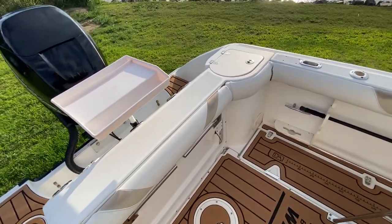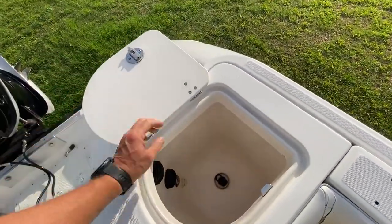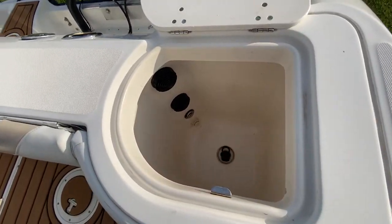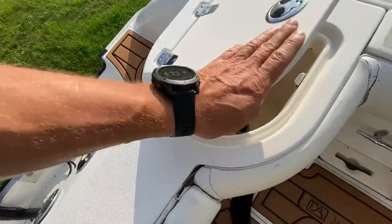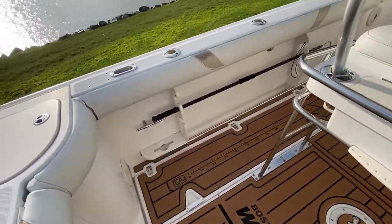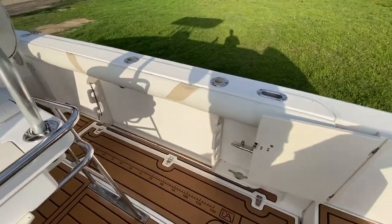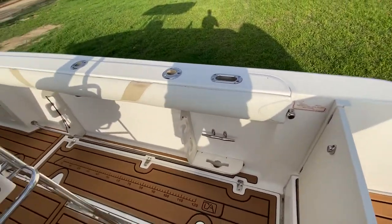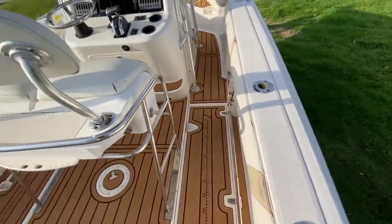Nice walk-around space. Also on the transom, there's a nice big deep livewell — this thing is absolutely huge — with a courtesy light inside. Rod holders to the port side, rod holders to the starboard side. You've got a walk-through transom gate and rod holders on both gunnels.